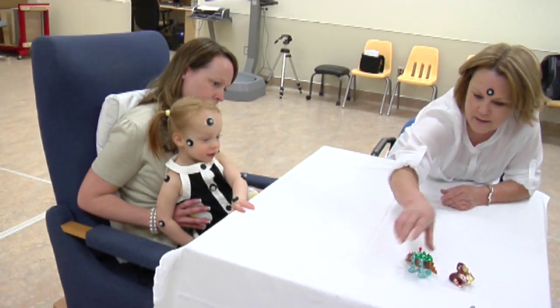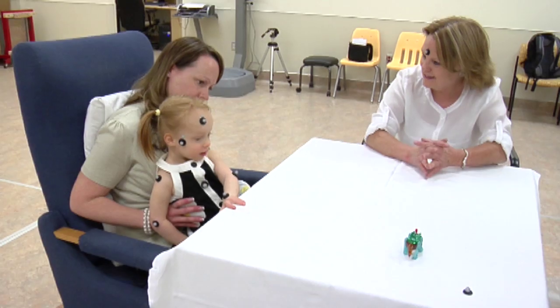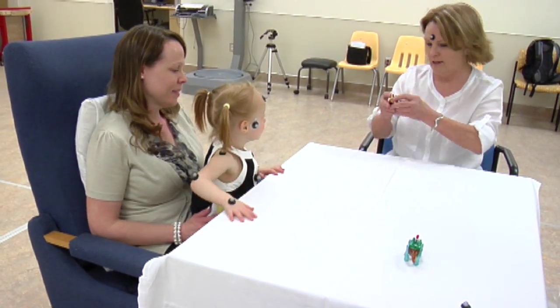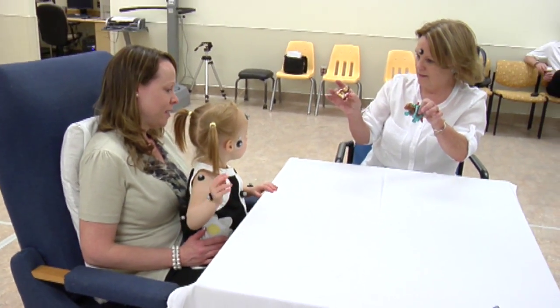We have a very narrow window, because these communicative gestures start at about nine months and then a child starts talking around 12 months. By 18 months the gestures and words and verbal communication are very complex.